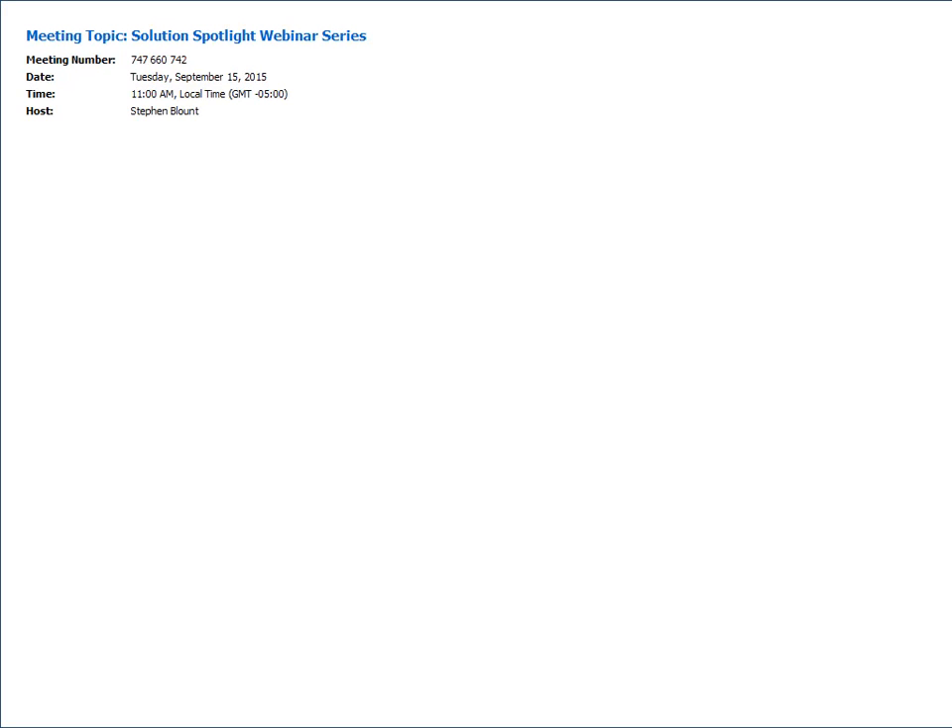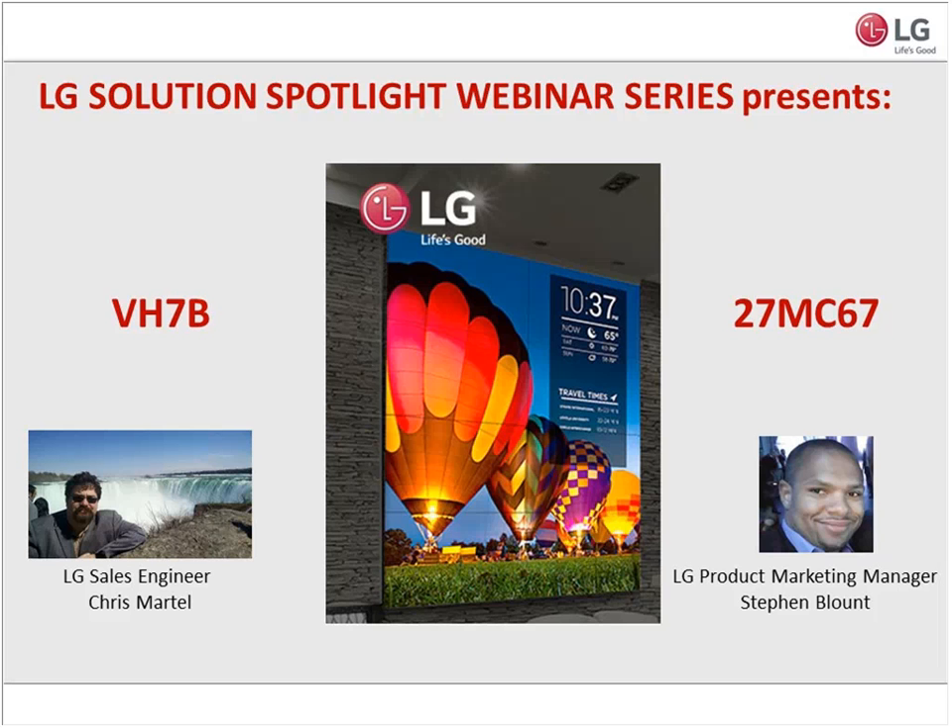Good morning, everyone. How are you doing today? Thank you for joining us for our first webinar in our new LG Solution Spotlight webinar series. I am your host, MC, and presenter today, Stephen Blount, and I am so happy to be joined by our very own LG Solution Spotlight sales engineer extraordinaire, Chris Martell. Chris and I will be walking you through our presentation today. Chris will be covering our new VH7B video wall, and I will be walking you through our small format display monitor, the new 27-inch NC67, our new 4K small format monitor.